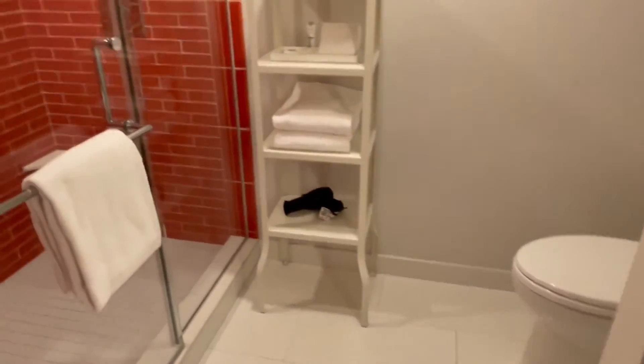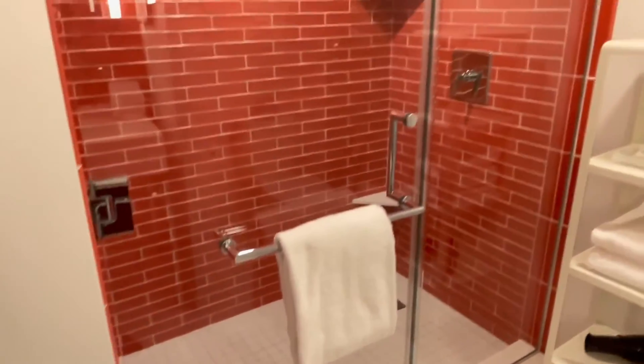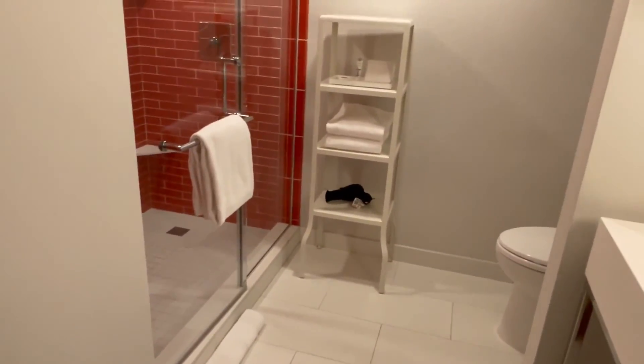Very clean. The shower is red. Alright, see you guys.